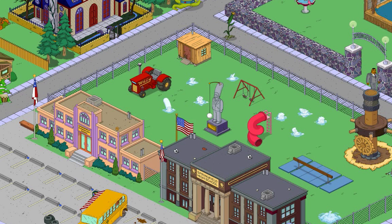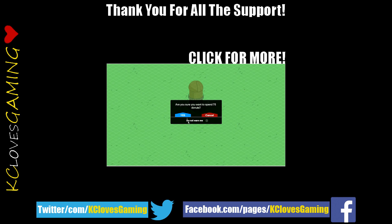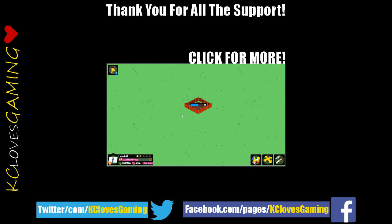Anyways, there we go — that is a tractor for 35 donuts. So if you enjoyed this video and you really want to show your support, hit that thumbs up button, that would be awesome. Thanks for watching, my name's Casey and I will see you on more premium items in the future, bye guys!